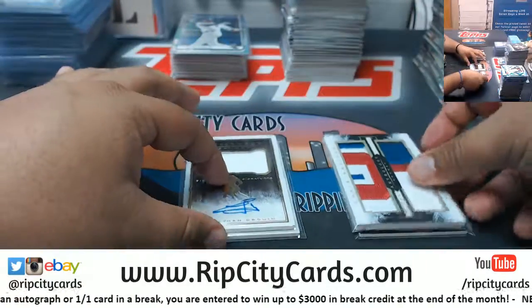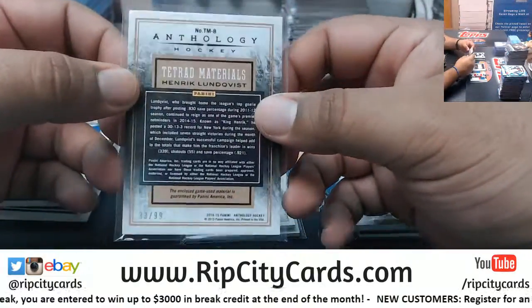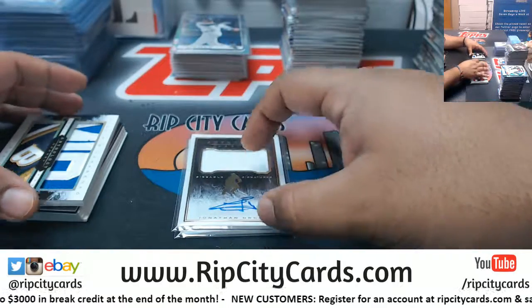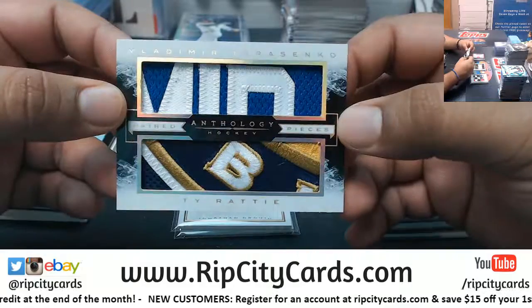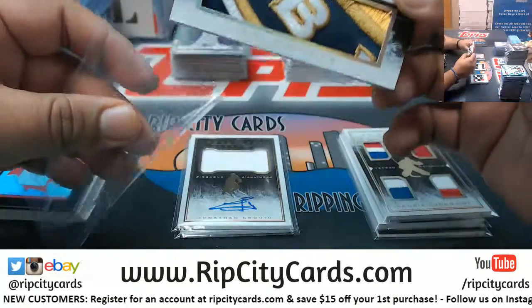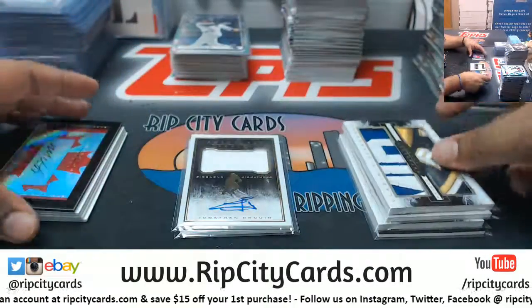Player Worn quad relic, Henrik Lundqvist — ooh, shit! — numbered 1099. This is unlicensed, so no players, no logos, no team names, none of that. But look at this: Vladimir Tarasenko and Ty Ratty — that is a gorgeous dual relic — numbered to 25. Very nice.